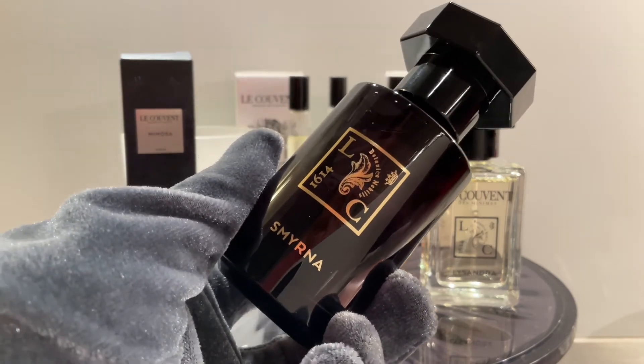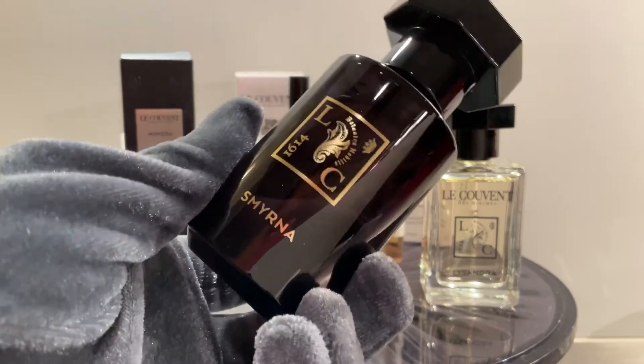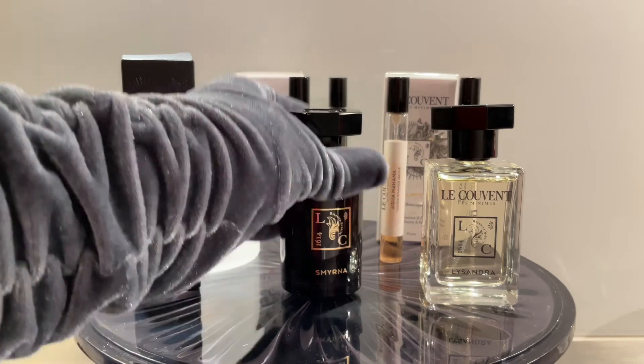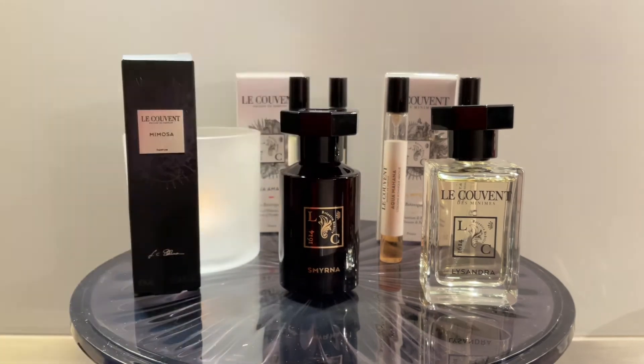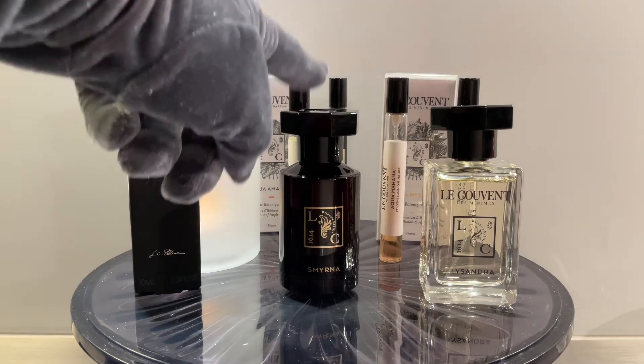Beautiful perfume, totally unisex, very pleasant. It's not overpowering — it leans a bit Middle Eastern, but it never really goes there. It's more remote. So let's say you have Lady Vengeance with its abstract pepper-rose accord and patchouli, and then you move a bit more towards the Middle Eastern side of things — Smirna sits in between. I think it's good for fall and also spring, but I see it more for night and fall.